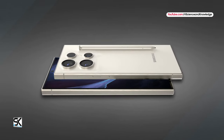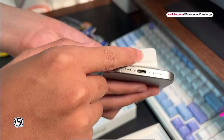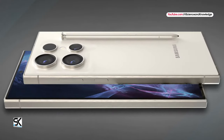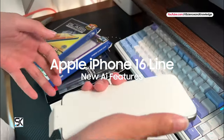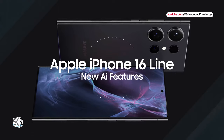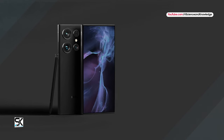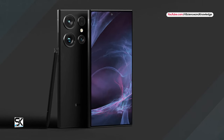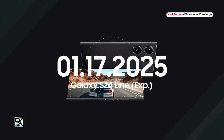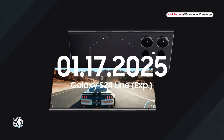Apple is already working on the new iPhone 16 lineup that will be launched with impressive AI features. To compete with its biggest rival Apple, Samsung will improve its next Galaxy AI capabilities and characteristics that will change your whole smartphone experience. It is expected that the new Galaxy S25 lineup will officially launch early next year.